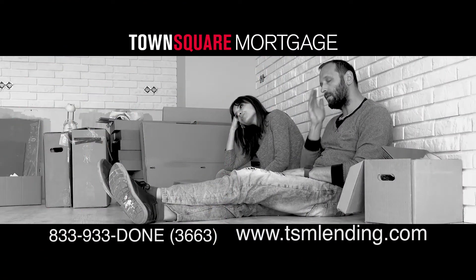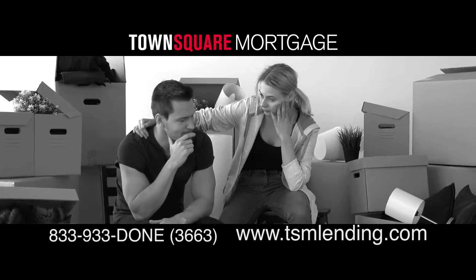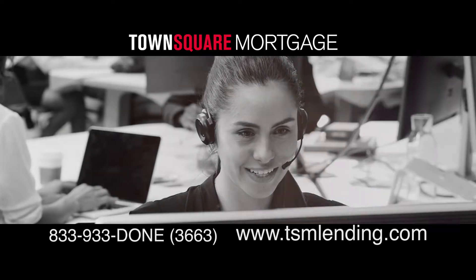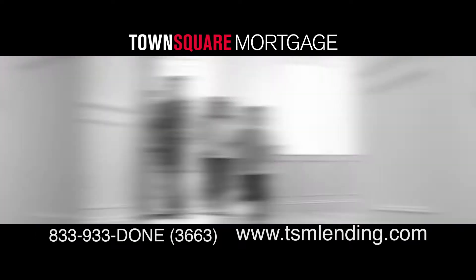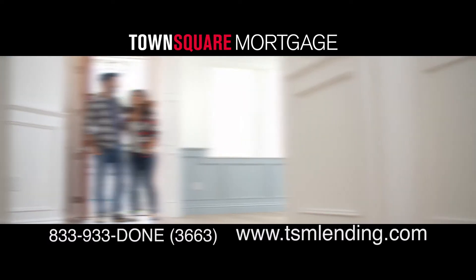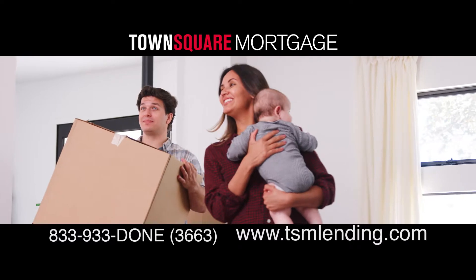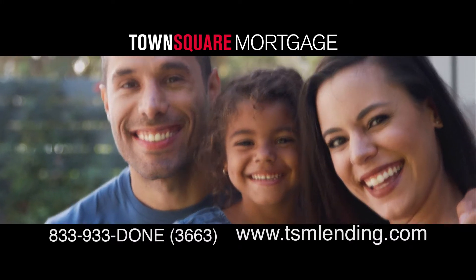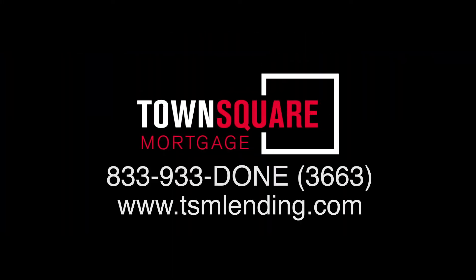Getting a mortgage, especially if it's for your very first home, can be confusing. At Town Square Mortgage, our commitment is to provide our clients with the perfect mortgage and a seamless, comfortable lending experience. We're homeowners too, and we know how to help. Let us do the work to find the perfect mortgage to fit your needs. We'll guide you through our simple process and help you get the home of your dreams. Town Square Mortgage — mortgage made easy. Call today.